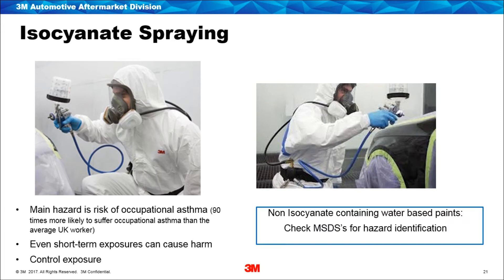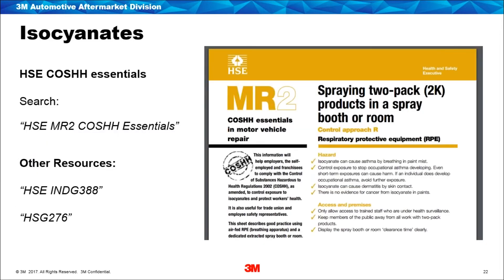Even short exposure to isocyanates can cause harm, which is why there are so many requirements to control exposure. Engineering controls such as local exhaust ventilation must be utilised in spray booths, but along with this the HSE has documented that when spraying isocyanates, only air-fed supplied air systems should be used. If you're spraying non-isocyanate containing paints, always check the material safety data sheet, as there will be information about what type of respiratory protection is needed — whether a filtering device or supplied air. We'll have some information in later slides where you can use 3M as a resource to check material safety data sheets.